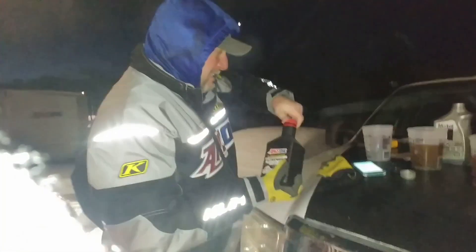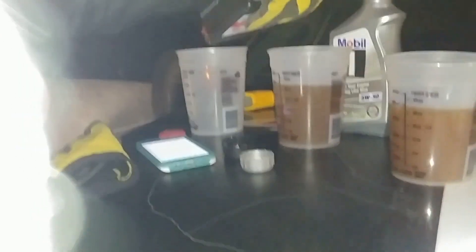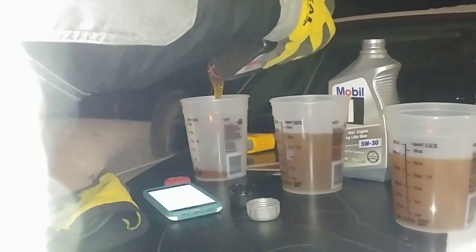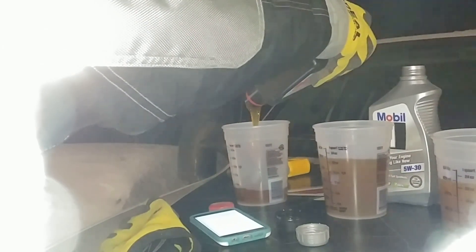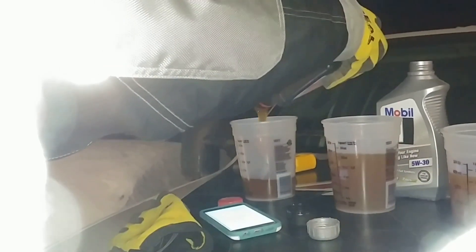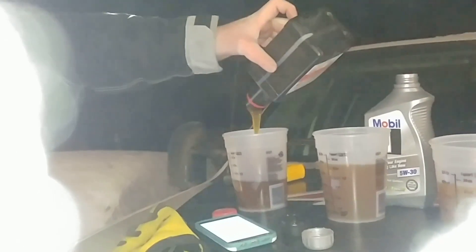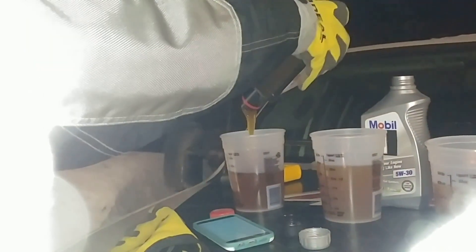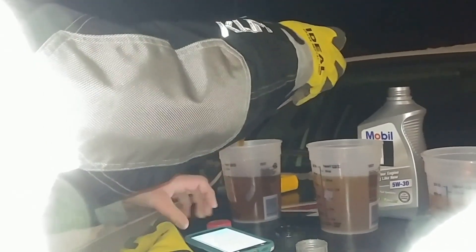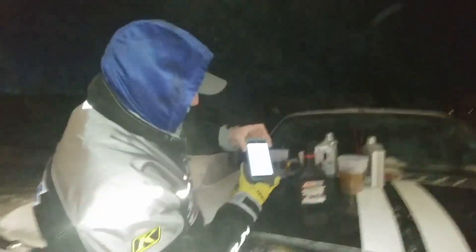Now the AMSOIL Signature Series 5W30. Reset, start. Oh, look how fast that's pouring! I gave myself probably a full half second to a second disadvantage there — I started the timer before I started pouring the bottle. And we're going to get to the 20-ounce mark at about 30 seconds.